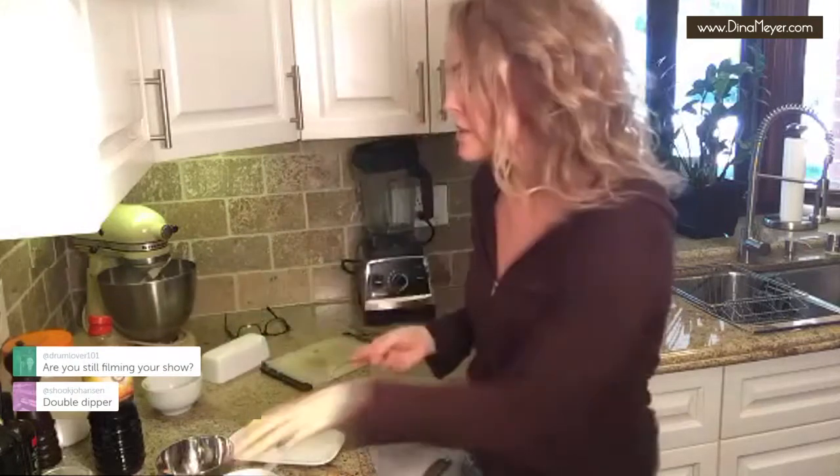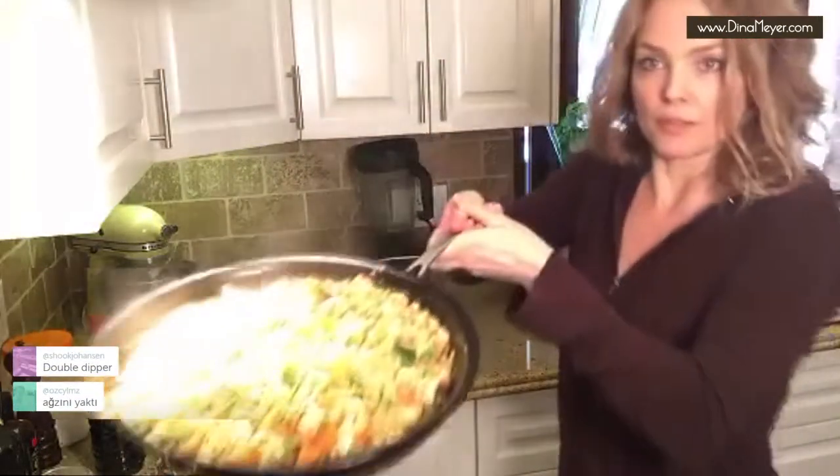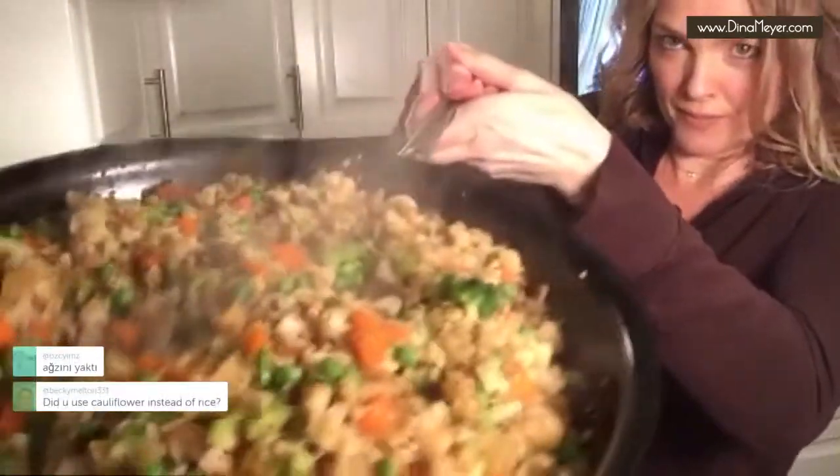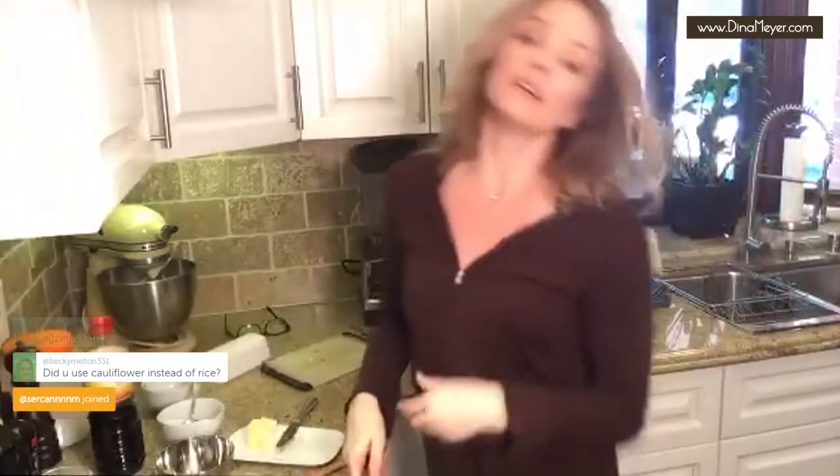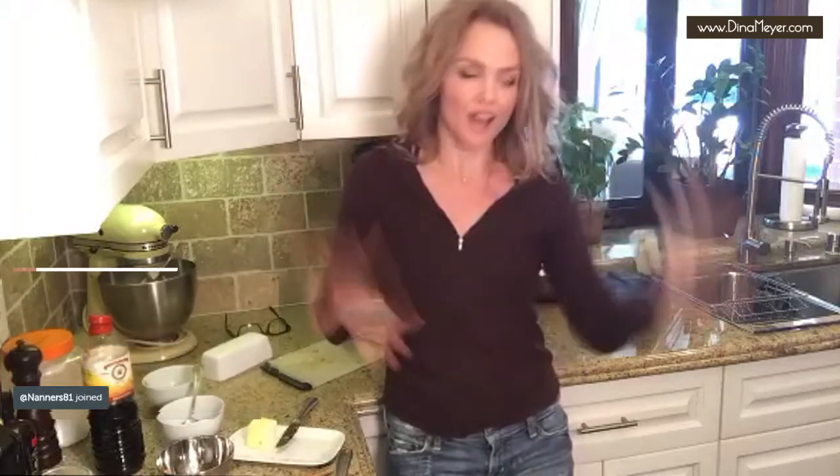Look at that — it's delicious, it's so good. Yes, I used cauliflower instead of rice — this is cauliflower fried rice. There is extra but I can't really share with all of you guys because you're out there and not here.